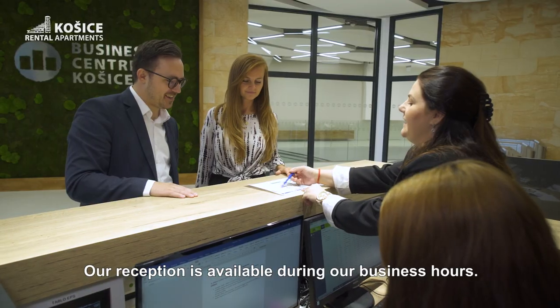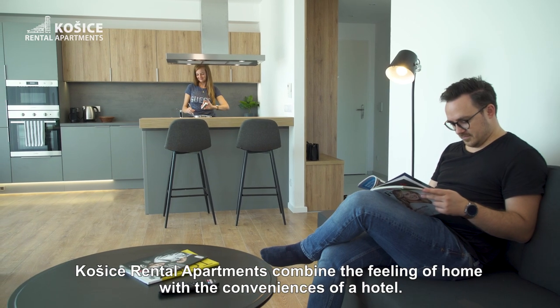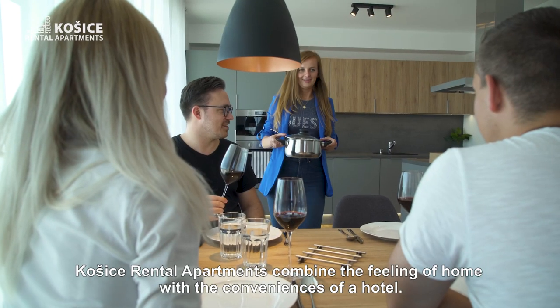Our reception is available during our business hours. Kosice Rental Apartments combine the feeling of home with the conveniences of a hotel.